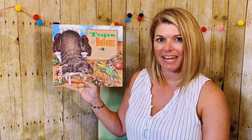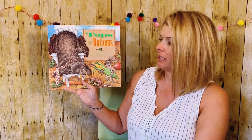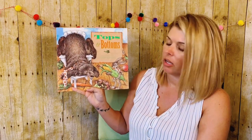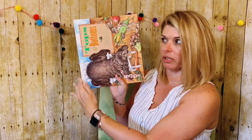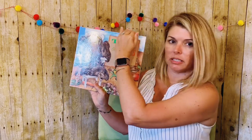Hi everybody! Today I'm going to be reading you Tops and Bottoms, adapted and illustrated by Janet Stevens. And if we look here at our book, there's something that's a little bit interesting about it. Here's our spine. Normally a spine would go like this, typically, but in this book our spine is up at the top.